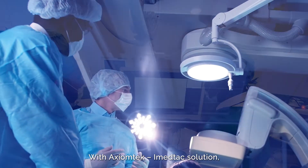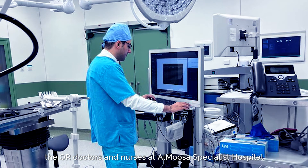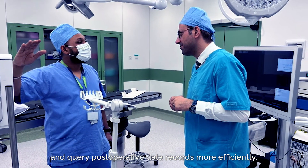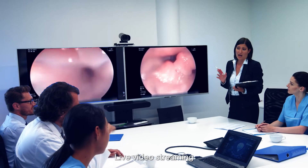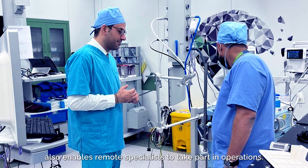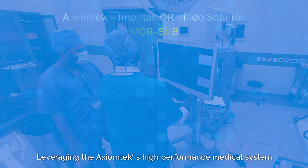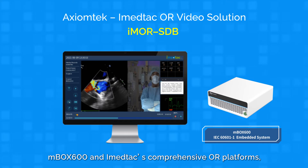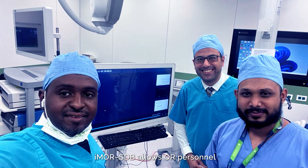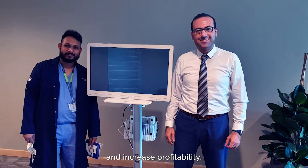With Axiom Tech and iMedTech's solution, the OR doctors and nurses at Almosa Specialist Hospital can manage the surgical process and query postoperative data records more efficiently. Live video streaming also enables remote specialists to take part in operations. Leveraging the Axiom Tech's high-performance medical system MBOX 600 and iMedTech's comprehensive OR platform, iMOR SDB allows OR personnel to manage surgery more efficiently, reduce costs, and increase profitability.